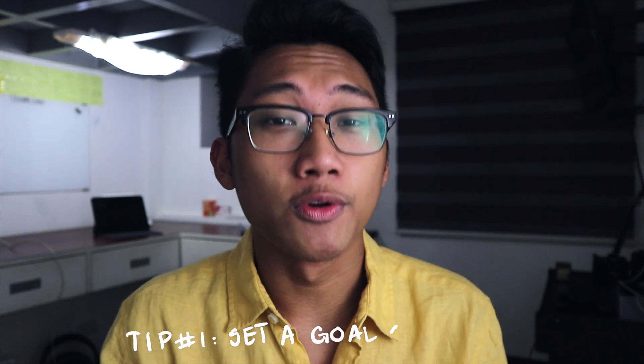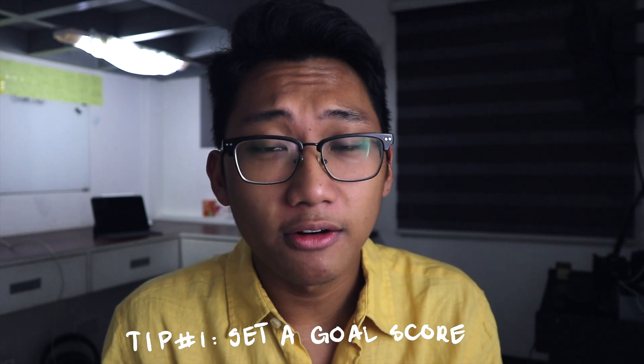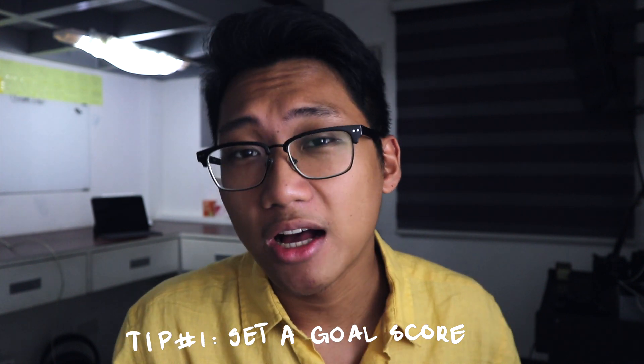The very first tip I have to study for the NMAT is to set a goal score. According to Proactive Thinker from YouTube, setting goals will actually help you in achieving what you want because it gives you some sort of clarity. Having this goal in mind can help you stay motivated — because the NMAT is in October, and if you have this goal score in mind even though it's August, you will still keep on studying.